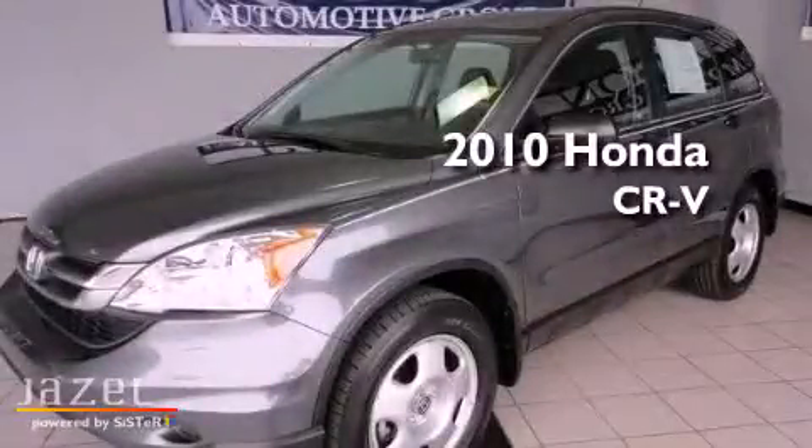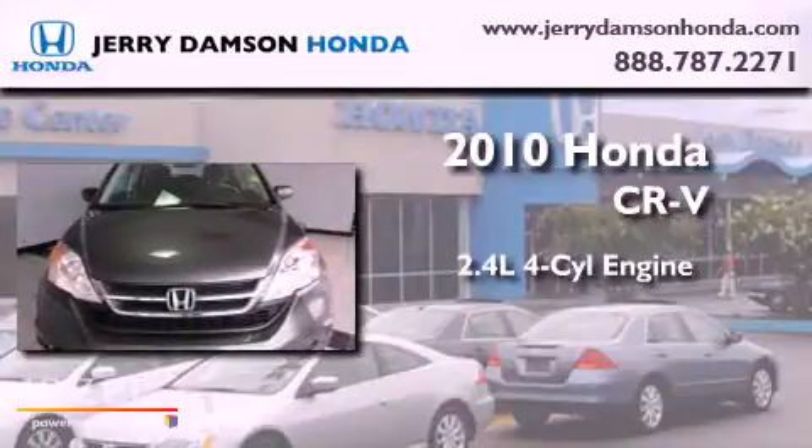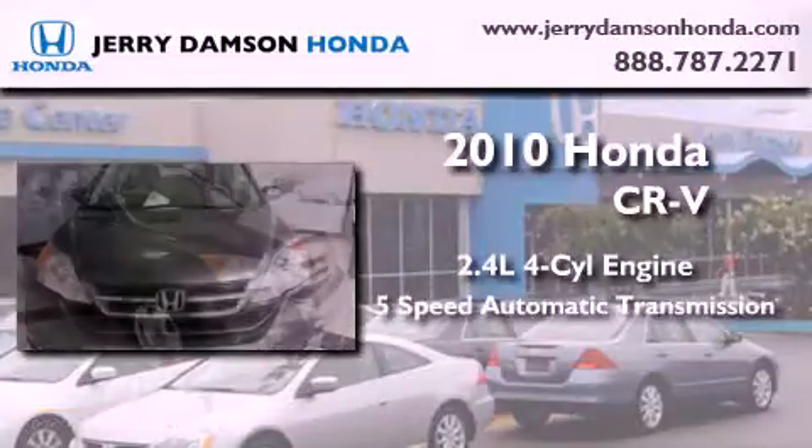This is a 2010 Honda CR-V. It features a 2.4-liter four-cylinder engine and a five-speed automatic transmission.